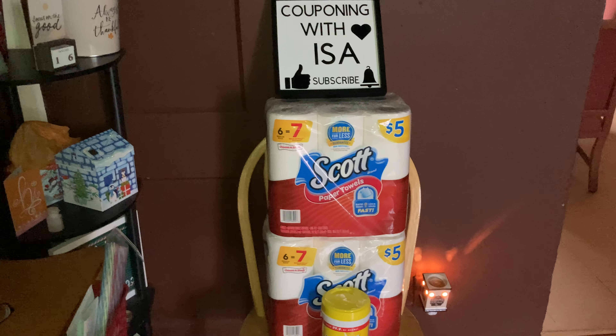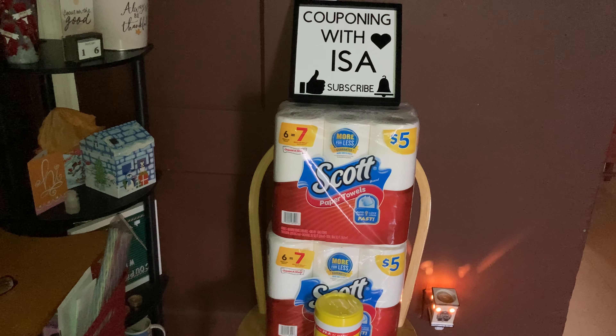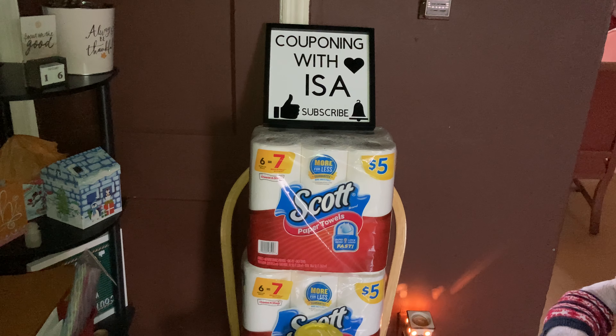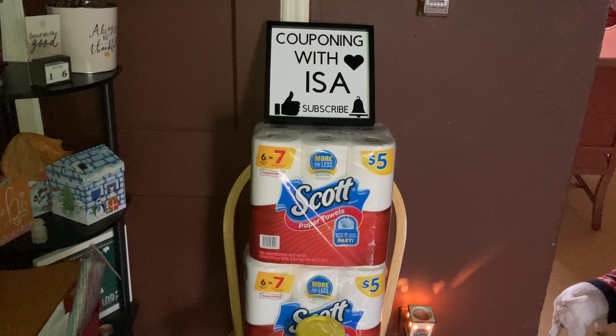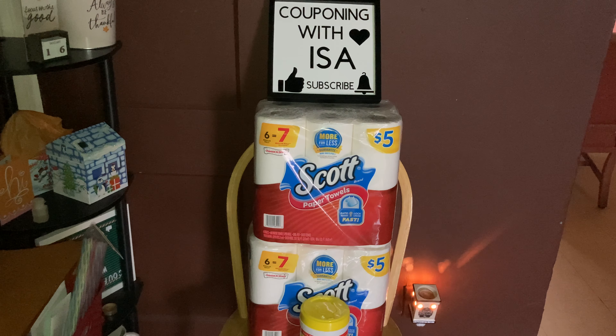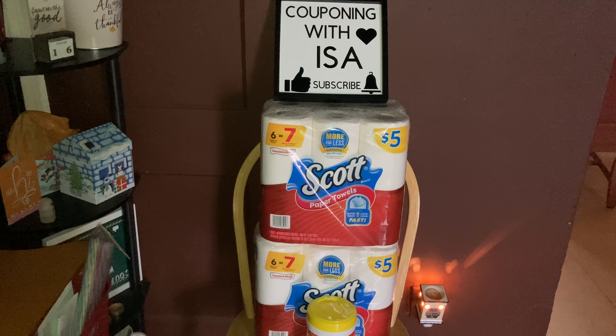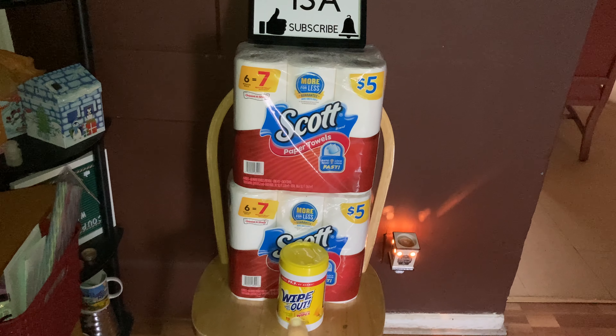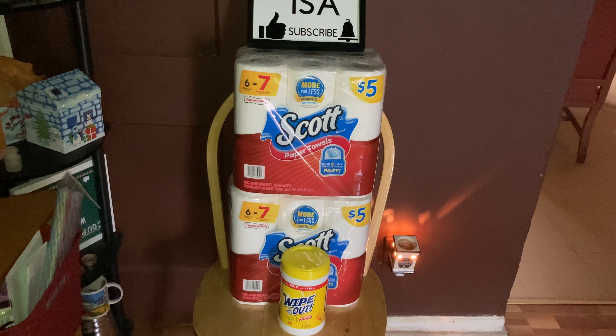You will have to go to Walgreens.com because we still don't get the circulars. Right off the bat, if you are in need of paper towels — you see Dawson walking in the camera — Scott's paper towels are on sale for five dollars, and when you buy one you're going to get the second pack for 50% off, bringing it down to $2.50 for the second pack.